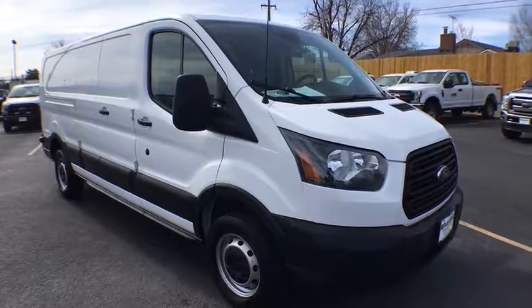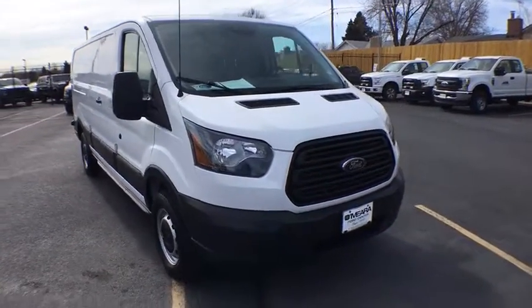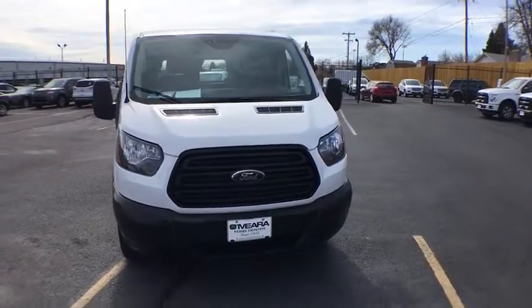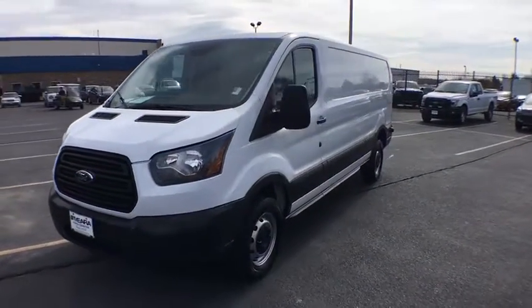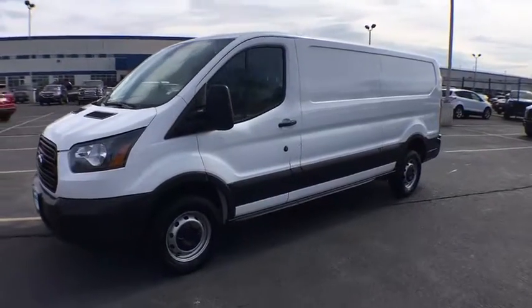2016 Ford Transit 250. The Transit 250 comes in numerous configurations, with impressive payload and towing capacity. It is comfortable and easy to drive.